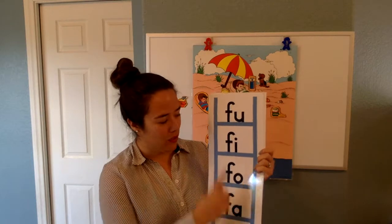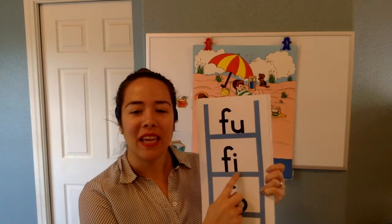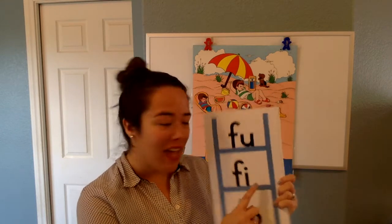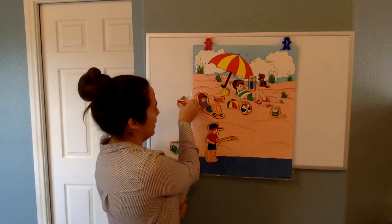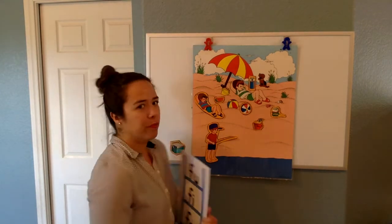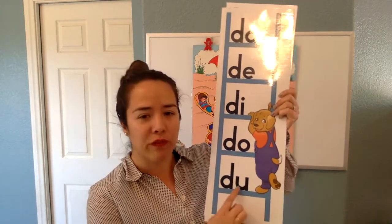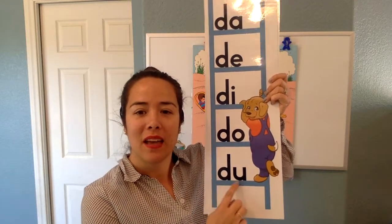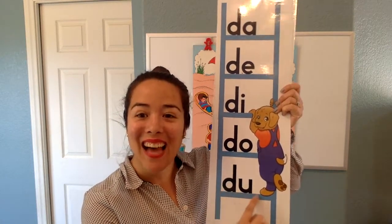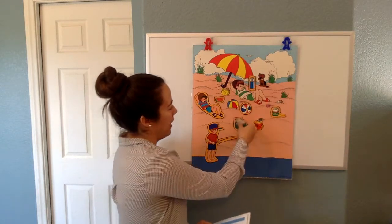Let me see — Manuel, can you do this one? FE. Yes, it says FE. Nice. The sandcastle goes right here. And we have one more thing — a lunchbox full of drinks and snacks. Gabriel, can you do this last one? DU. Yes. So we're going to put the lunchbox right here.